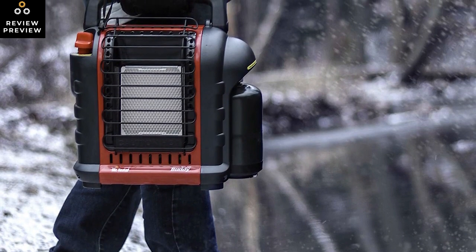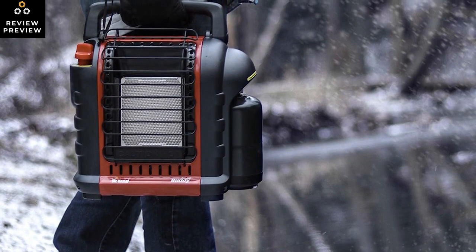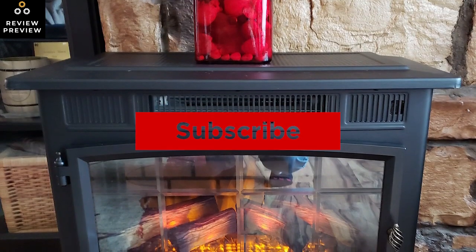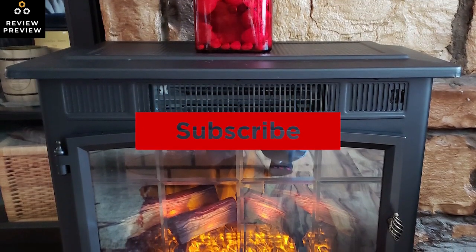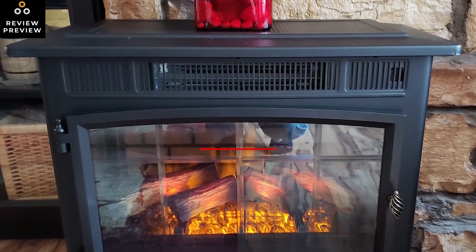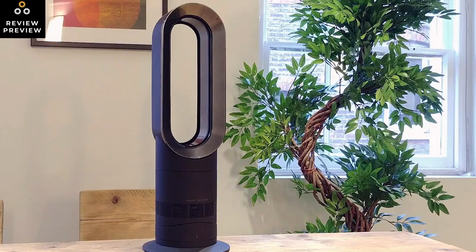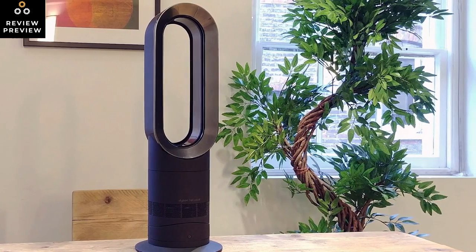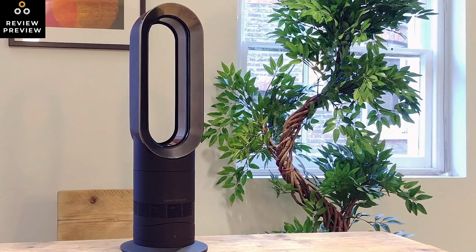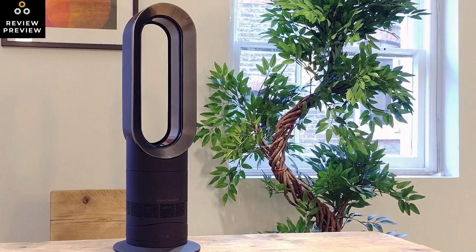That's all for now. If you enjoyed this video please go ahead and leave a like. If you're new to the channel and you liked the video, consider subscribing — we do our best to keep you up to date with the best products on the market. Be sure to check out the description for links to find the most up-to-date pricing on all the products mentioned in this video. Hope you all have a great day and we'll see you back here soon.